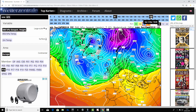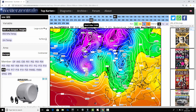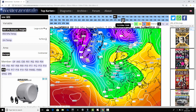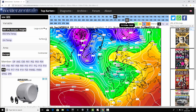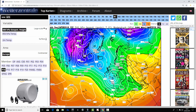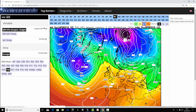Ensemble member number 15 has low pressure well and truly in control with heavy rain and gale force winds driving in. A little bit of a cold snap shows up around the 6th of March with some northerly winds. This one does something different - it builds high pressure over Scandinavia and turns winds into the east. That's the first sort of easterly we've seen in any of these ensemble members, around the 7th and 8th of March bringing proper easterly winds, albeit quite briefly, before low pressure heads back in from the Atlantic.